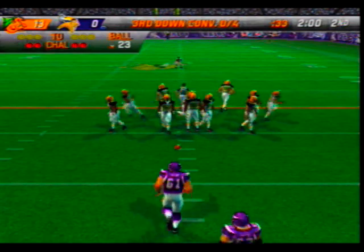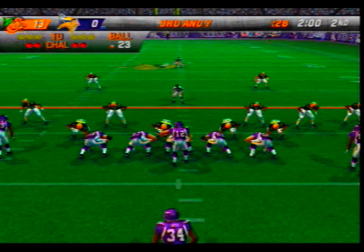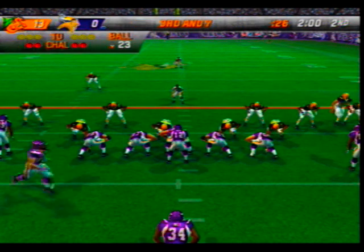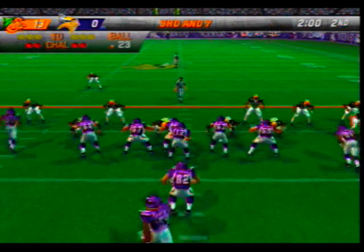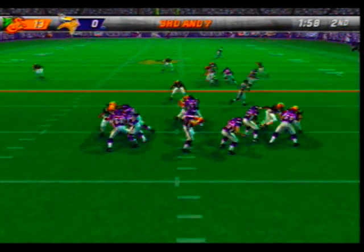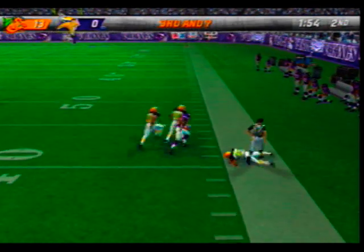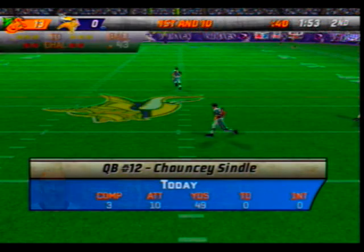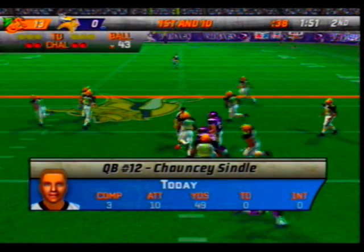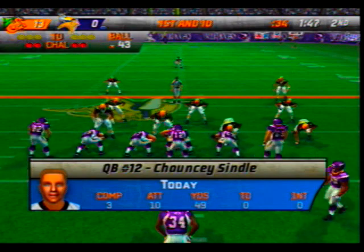We've reached the two-minute mark. The visiting team come out in a nickel package — with the pass, right on target to the wide receiver. He slips out of bounds at the 43-yard line. This keeps one defense on the field and doesn't let them get the right personnel in there sometimes.